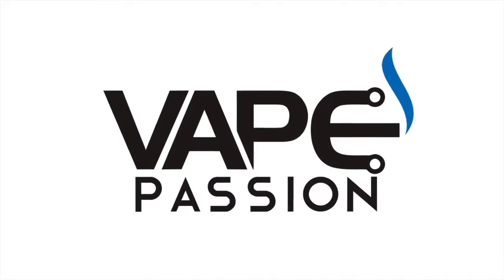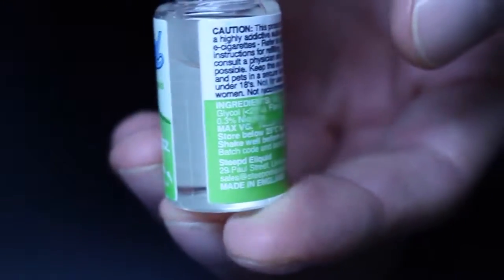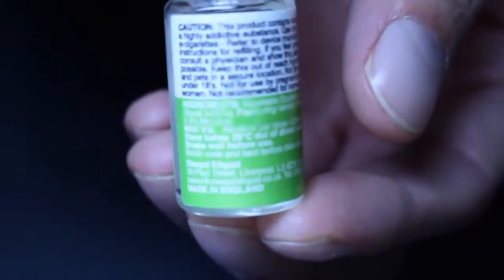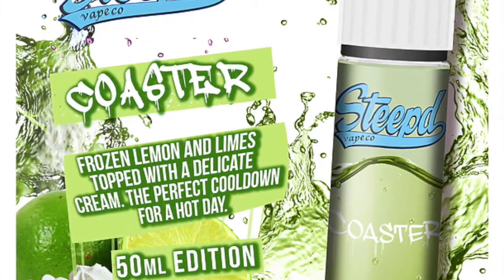Coaster from Steeped E-Juice. This e-juice was sent to me for review from Steeped Vape Company. The flavor ingredients listed on the bottle are lemon, lime, and cooling agent. It's described as a sweet sensation of lemons and limes all combined into a frozen ice cream.